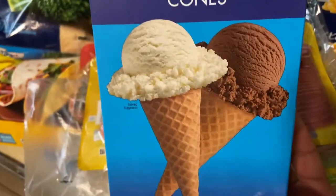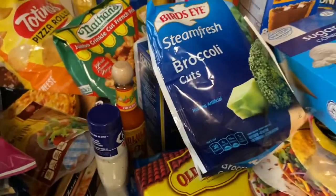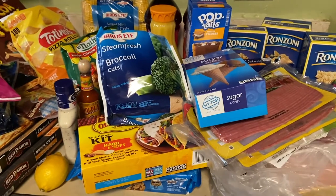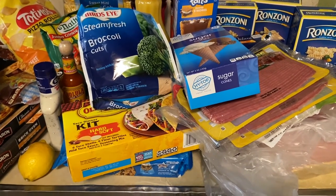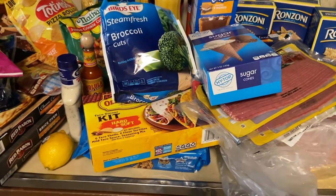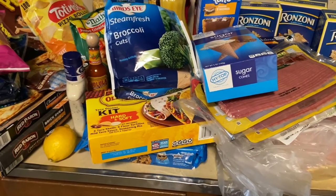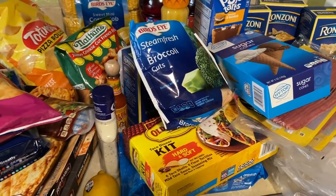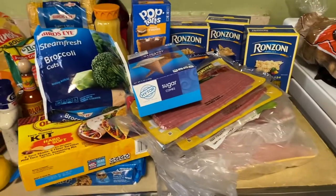Then I got some sugar cones for the ice cream I already have. So guys, I spent $132.47 and I saved $47.68 — I thought that was awesome. I try to buy everything that's on sale.